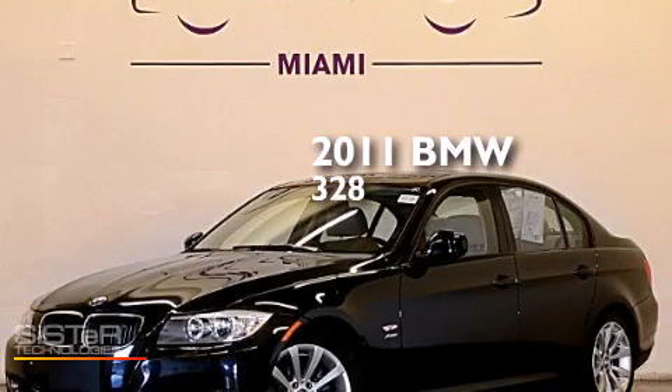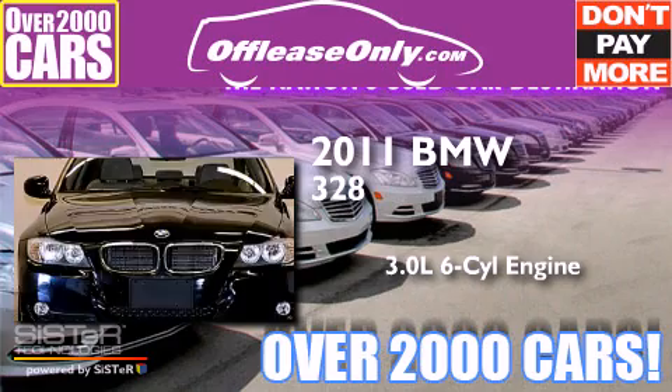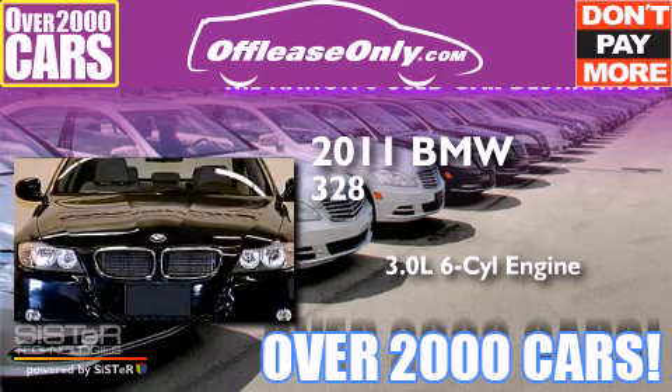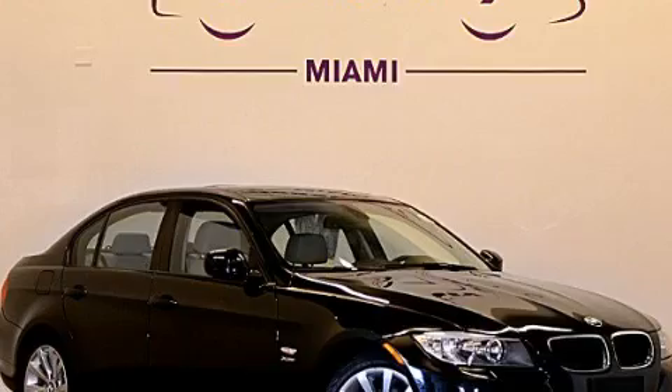This is a 2011 BMW 328. It has a 3.0-liter, six-cylinder engine, and automatic transmission, all-wheel drive. Plus, having just come off lease, this BMW is in like-new condition.